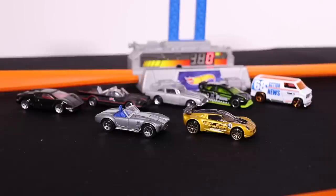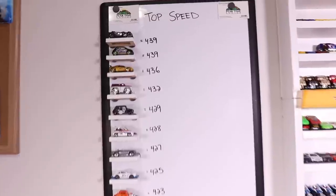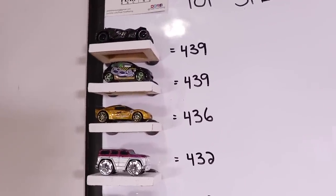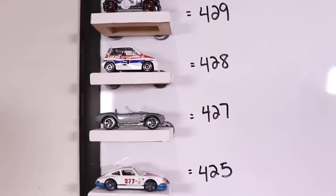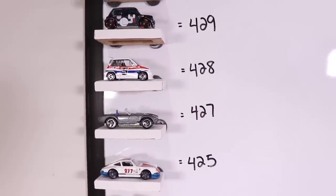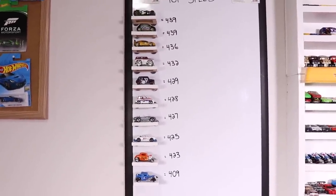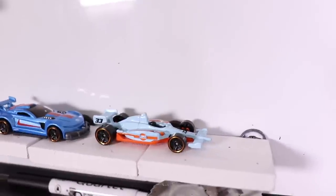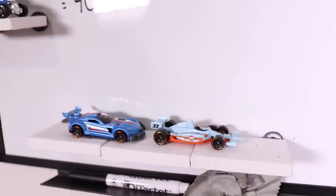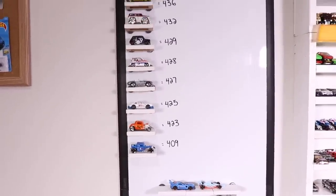So the Shelby Cobra 427 and the Lotus Sport Elise — two cars to make our Top 10 list. Let's see the updated board. The newly added Lotus Sport Elise with its 436, and we go all the way down to the 427 from the Shelby Cobra 427 — what an ironic number, I love it. The two cars eliminated this week are the Track Ripper and the Indy Oval Race Car. So too bad, so sad — you guys are off the board. 409 is the lowest score on the board now, so a 410 will have to beat it to make the Top Speed board.